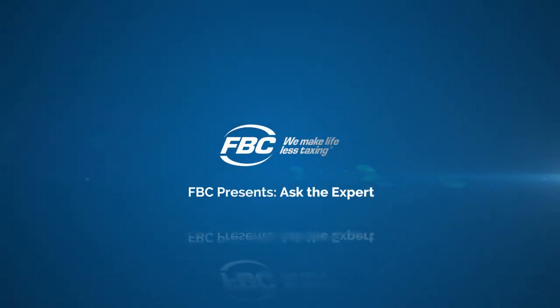My name is Adam Eccarno and I'm a local tax consultant here with FBC out of our Calgary office. I'd like to talk today a little bit about Farm Credit Canada and how our members can apply for loans through this program.